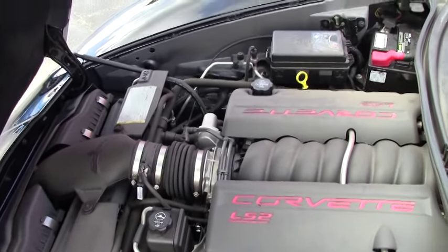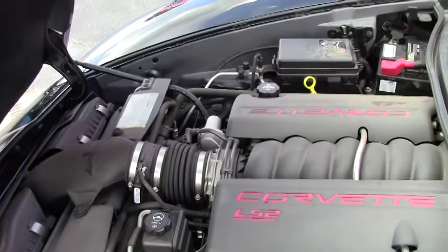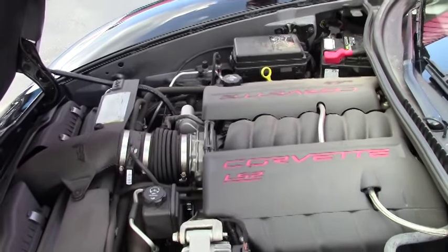LS2, 400 horsepower. As you can see, it's a little dusty. We're going to get it all cleaned up and ready to show.